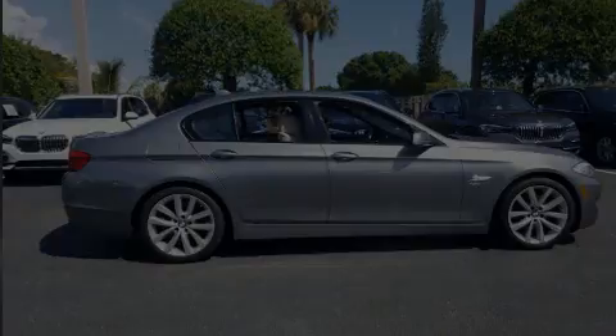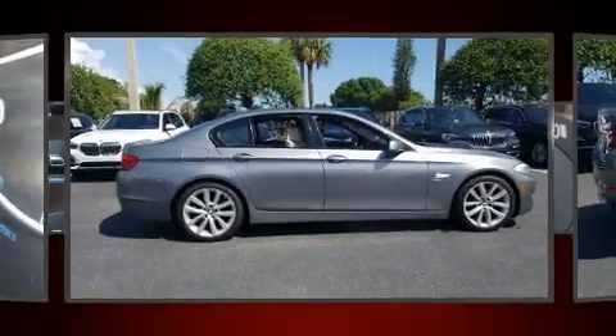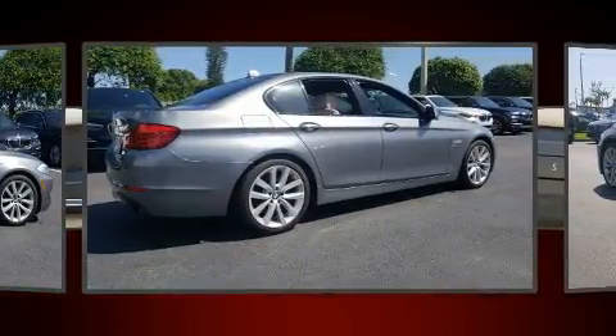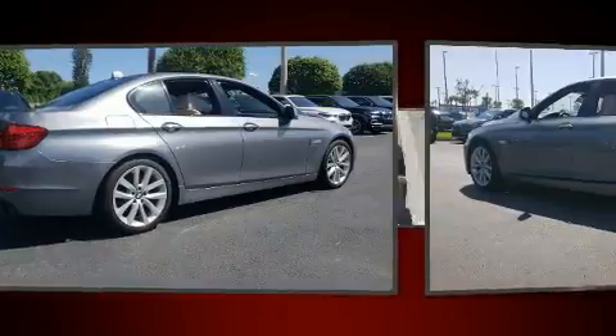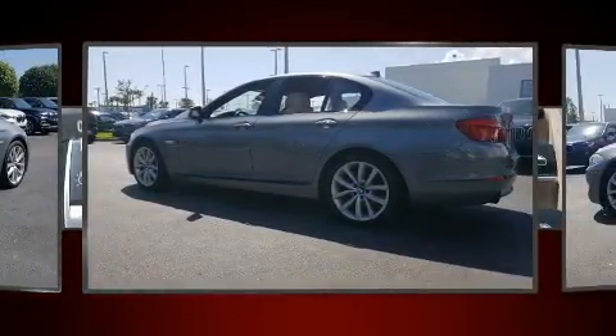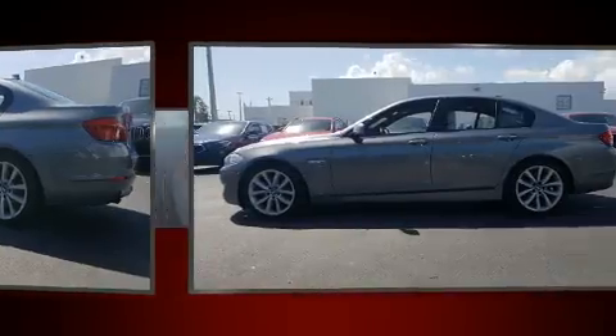Familiarize yourself with a 2012 BMW 535i xDrive. It features an automatic transmission, all-wheel drive, and a 3.0-liter six-cylinder engine. The engine breathes better thanks to a turbocharger, improving both performance and economy.